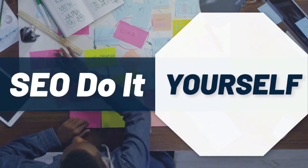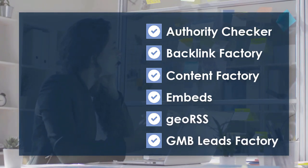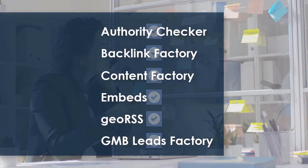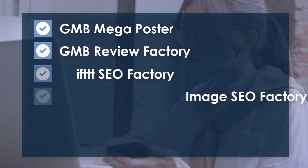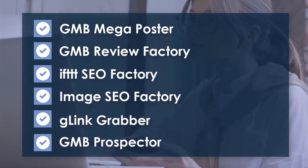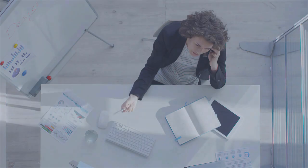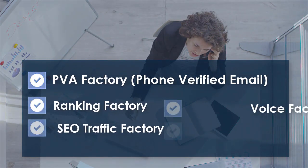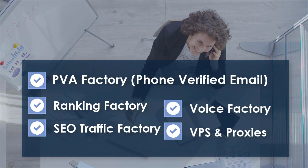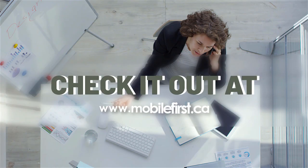SEO — do it yourself. Authority checker, backlink factory, content factory, embeds, geo RSS, GMB leads factory, GMB mega poster, GMB review factory, IFTTT SEO factory, image SEO factory, G-link grabber, GMB prospector, PVA factory, phone verified email, ranking factory, SEO traffic factory, voice factory, VPS and proxies. Check it out at mobilefirst.ca.